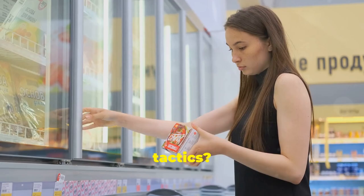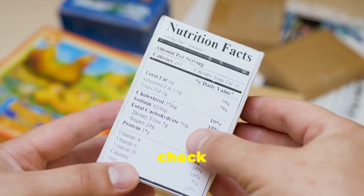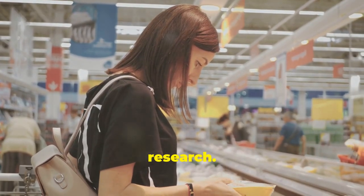Remember those marketing tactics? Companies are clever, so it's essential to read the ingredients list and check the nutrition facts to make sure the product aligns with your health goals. Don't be afraid to ask questions and do your research.